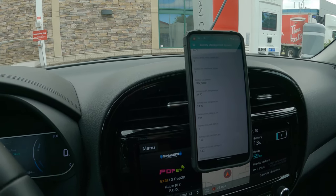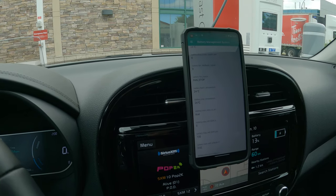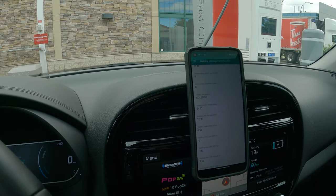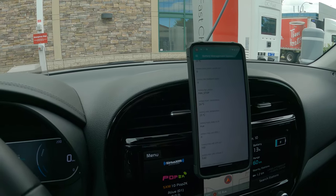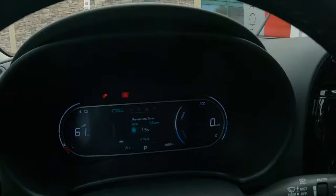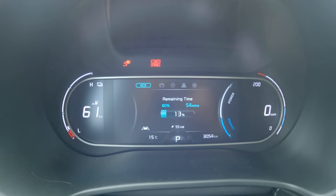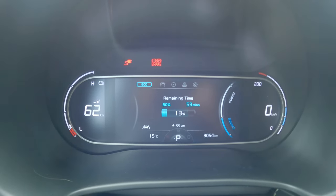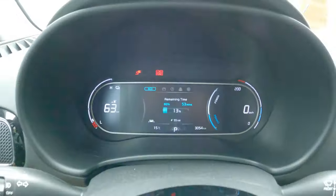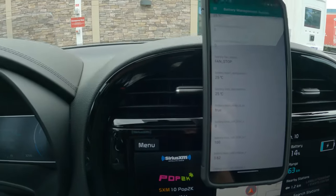With Teslas, they precondition the car before you arrive at a Supercharger. But with a Kia like this, you need to do the preconditioning yourself. Just before you get to the charger, go a little bit faster and you're going to condition the battery. We're still only pulling 55 to 56 kilowatts. I wonder if we're actually going to get to around 70 — I'm hoping, yes, that would be nice.